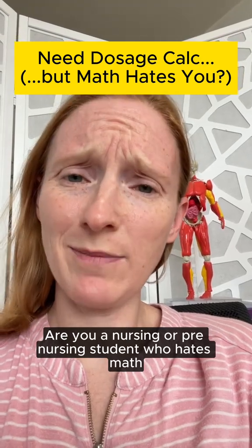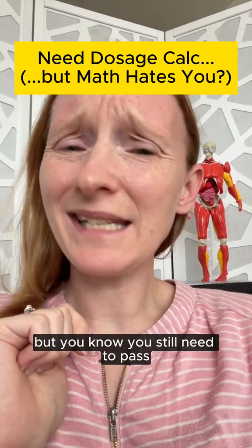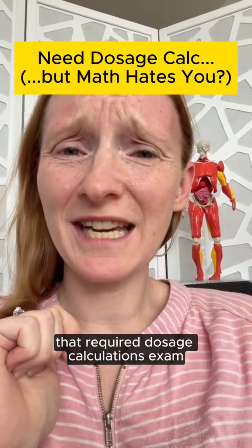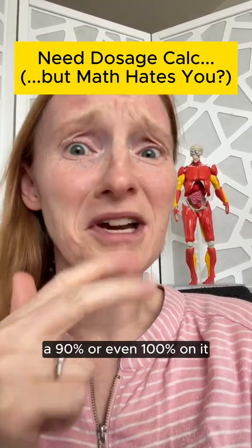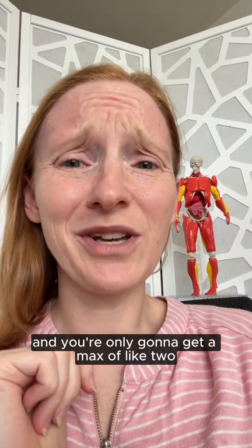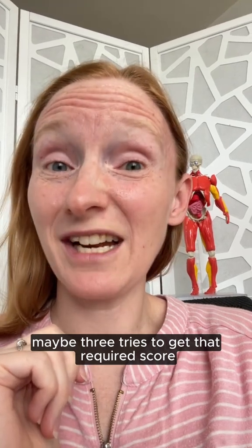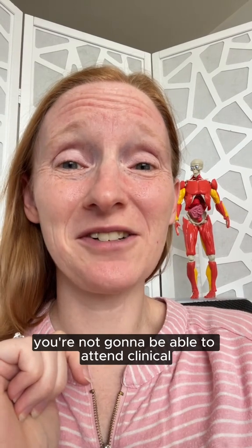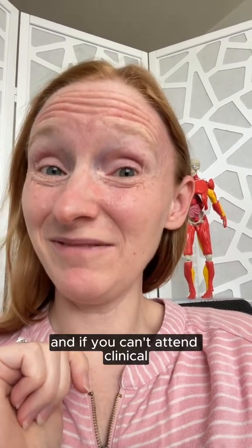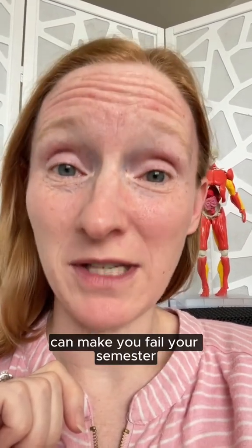Are you a nursing or pre-nursing student who hates math? Or perhaps think that math hates you? But you know you still need to pass that required dosage calculations exam, and your nursing school requires an 80%, a 90%, or even 100% on it. You're only going to get a max of like two, maybe three tries to get that required score. And if you don't, you're not going to be able to attend clinical — and that one little dosage calculations exam can make you fail your semester.